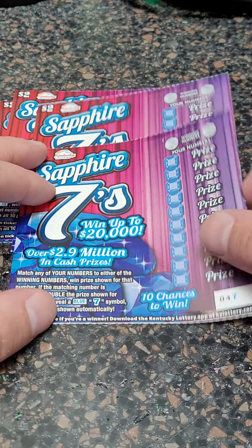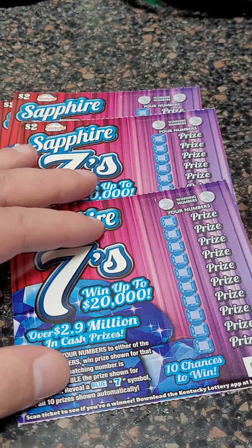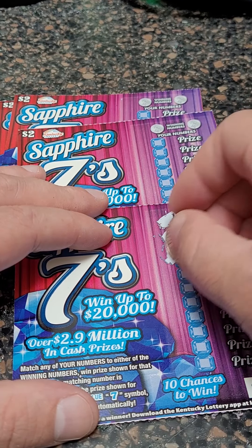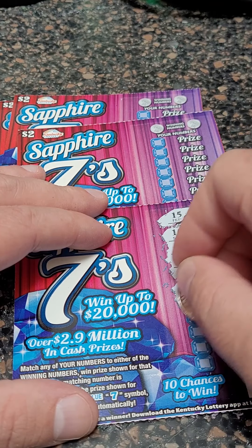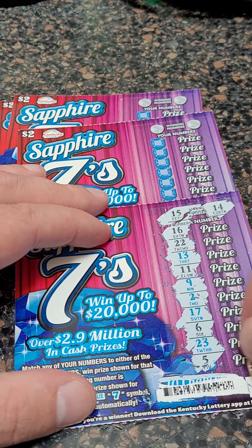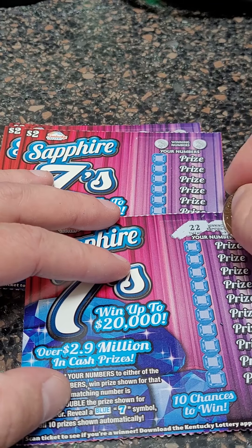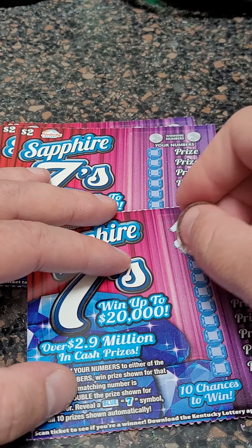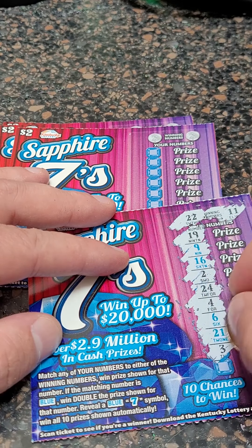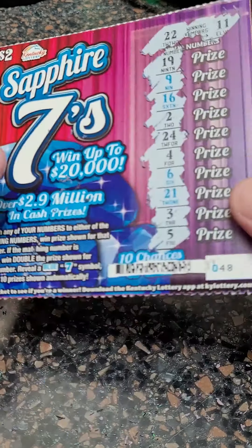Now we got to test our luck on the $2 tickets — Sapphire 7s from the Kentucky Lottery, up to $20,000. 15 and 14 are our winning numbers. Let me know in the comments below what's the most you've ever won on a scratch-off lottery ticket. We're uploading lottery ticket videos every single day, showing you guys our winners and our losers. Sometimes we go on losing streaks, sometimes we hit big. Looking for $11, $22, or a blue seven — nothing there for ticket number two.